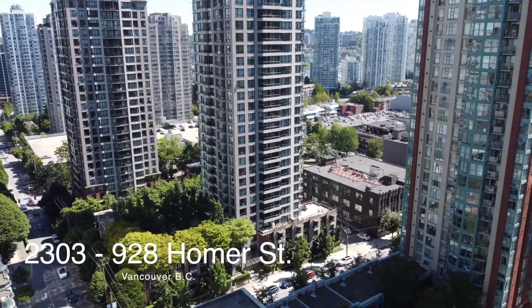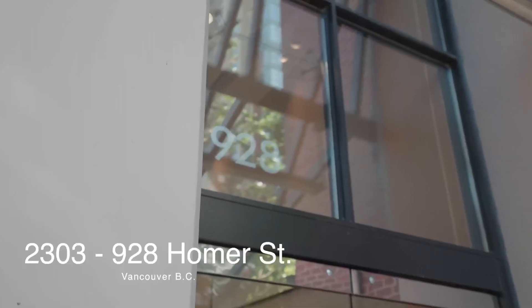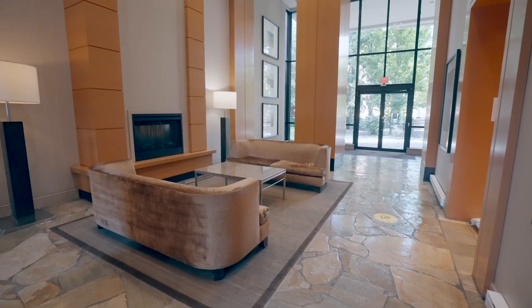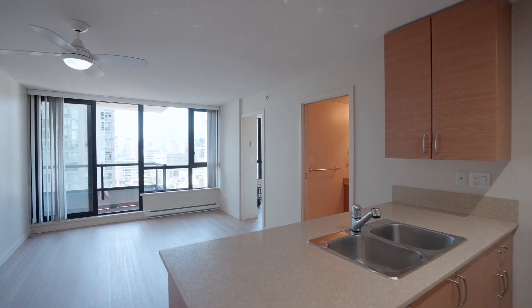Today I'm going to take you through a tour of my newest listing, unit 2303 at 928 Homer Street. This is a one-bedroom and flex unit with gorgeous views and over 500 square feet.